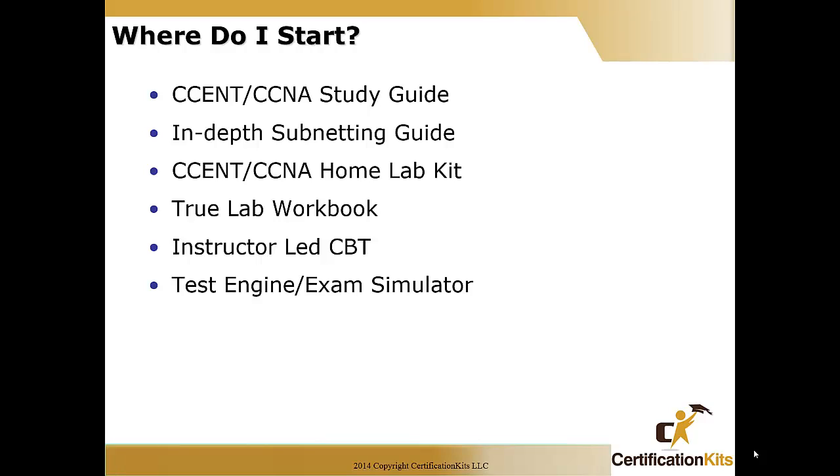The next item is to have a CCNA home lab so you can actually get hands-on experience. You're also going to need a lab workbook to complement your lab. Next is an instructor-led CBT or computer-based training — these have come down tremendously in price and are very affordable now. And finally, you'll need some sort of test engine or exam simulator to gauge where you're at and whether you're ready to sit for your exam.